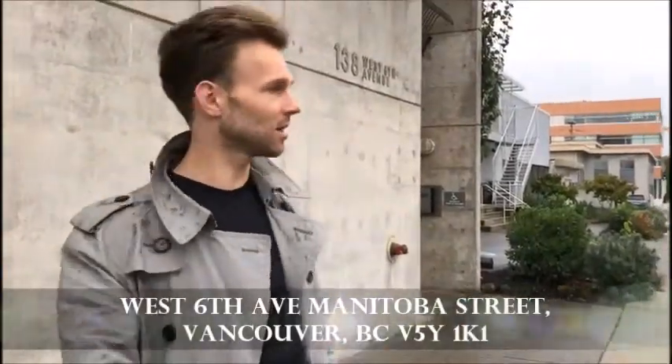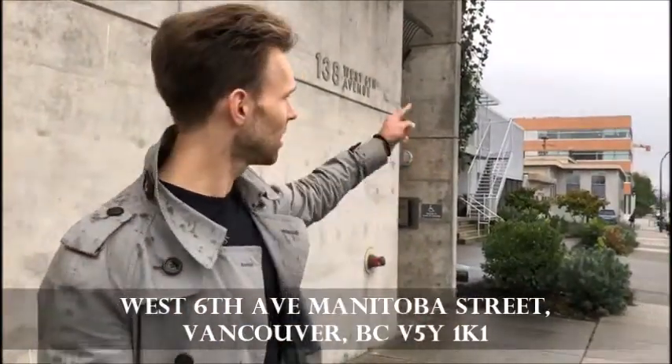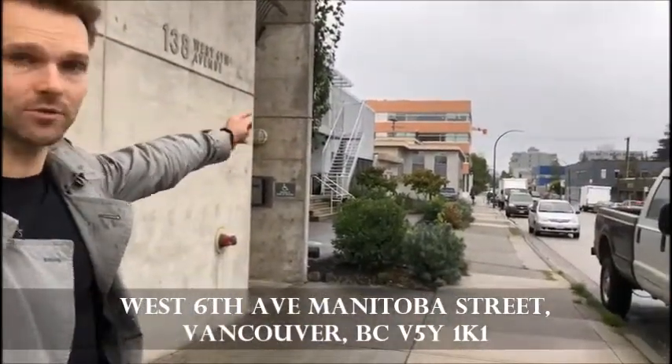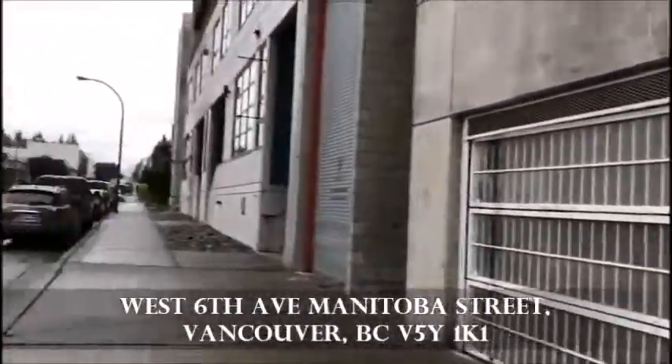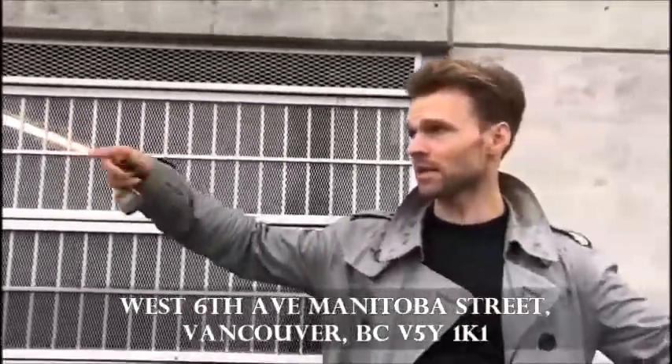Hi guys, my name is Badim and I wanted to tell you about the beautiful loft on West 6th Avenue. On that side over there is Fambi Street and over there is Main Street — it's a nice area.